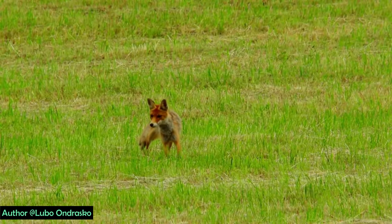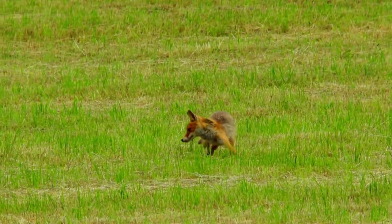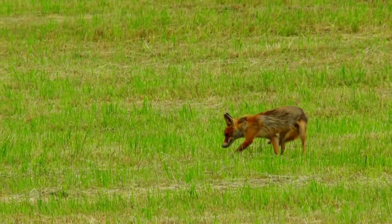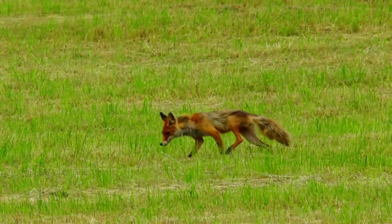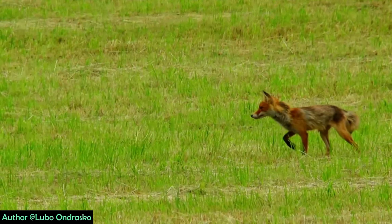The red fox's biggest feature is that it uses the Earth's magnetic field to hunt. For this, they use an eye protein called cryptochrome. Scientists say that they can see the Earth's magnetic field with this protein.